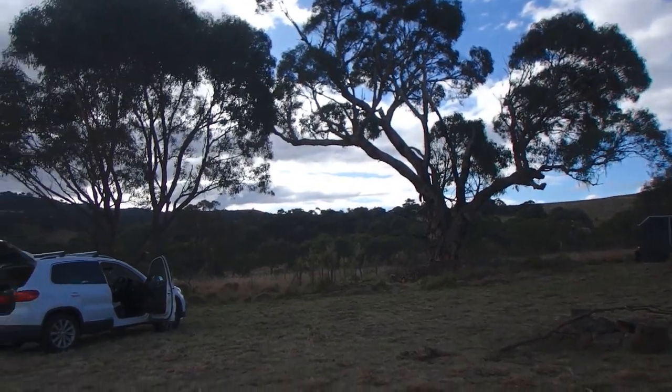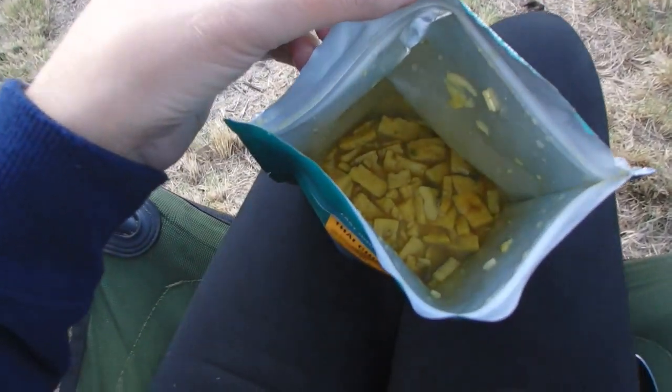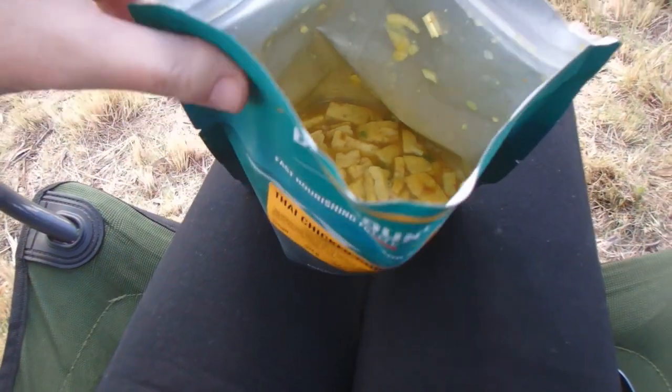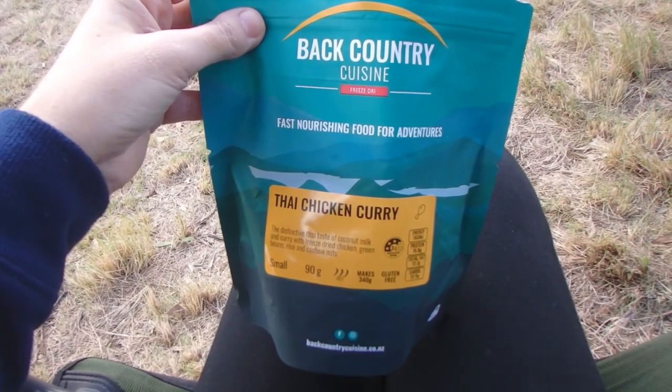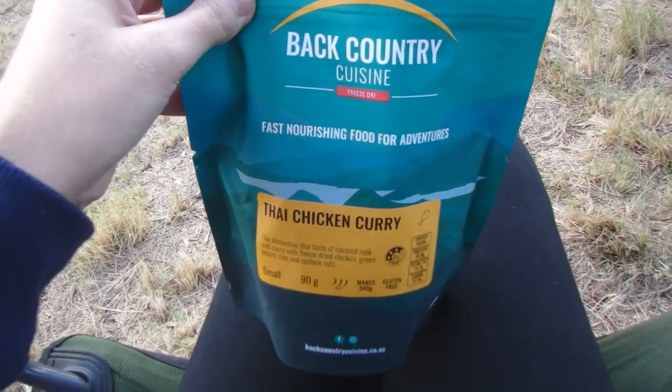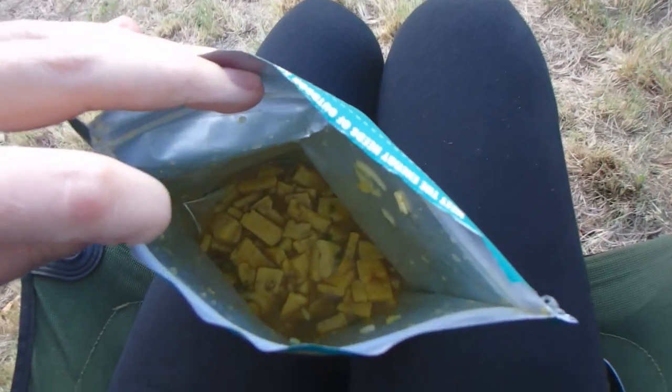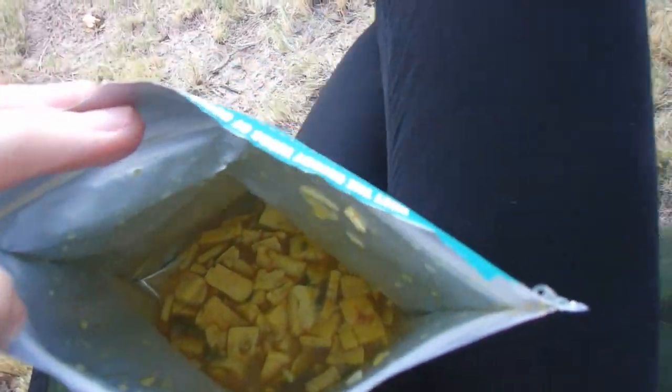Absolutely lovely. This is my lunch — it actually tastes and smells amazing, way better than I was expecting for a freeze-dried meal. I'm rather impressed with Back Country Cuisine. I love it. Luckily I bought about four of these so I'll have plenty for the weekend.